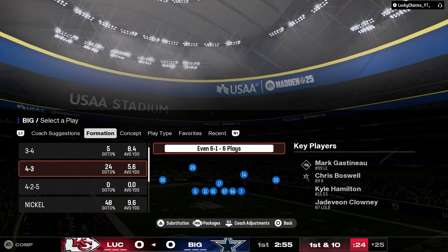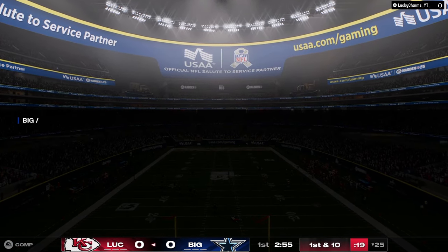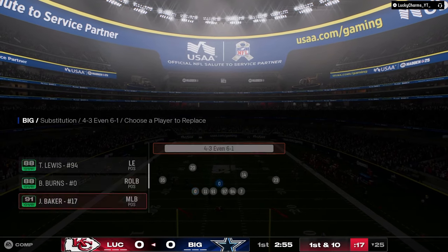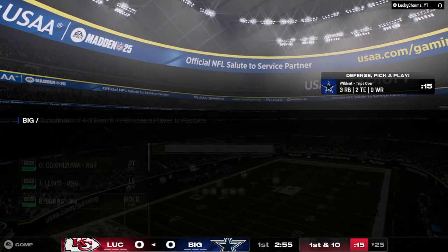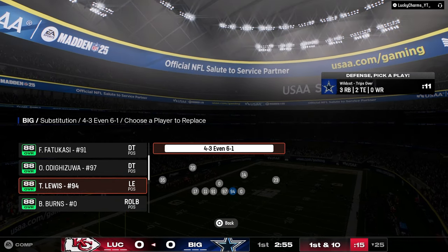I'm actually in the Raiders playbook, but we are going to be in 6-1. 6-1 is in both, and I think 6-1 is really good right now — really, really good. So we're going to see if we can use it to get some stops here.